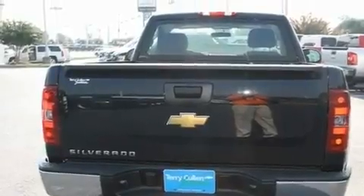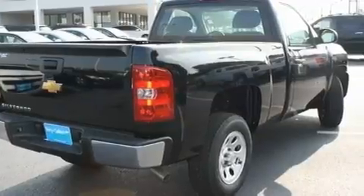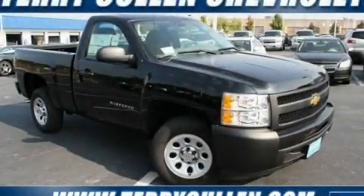Additional features include traction control and stability control systems, OnStar, an anti-lock braking system, and power windows. This vehicle is sure to sell fast. Call and arrange your test drive today.